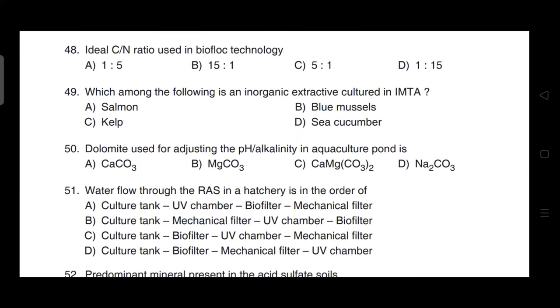Dolomite used for adjusting the pH and alkalinity in aquaculture ponds — correct answer is option C — it is calcium magnesium carbonate, CaCO₃·MgCO₃.